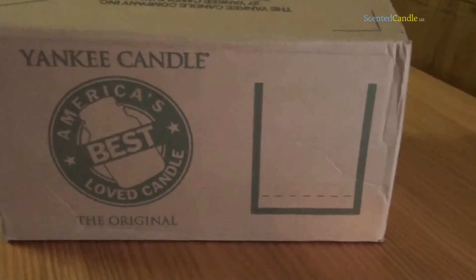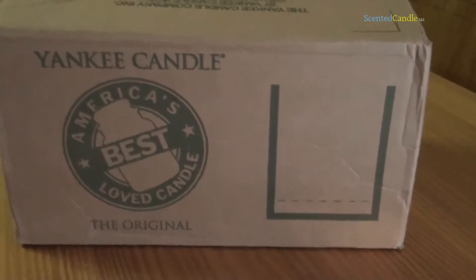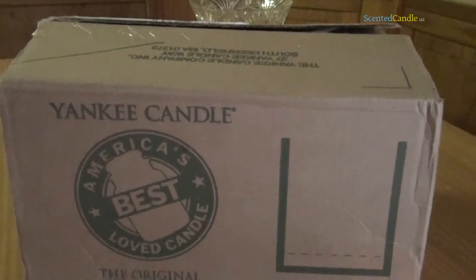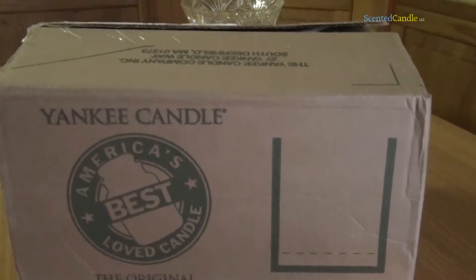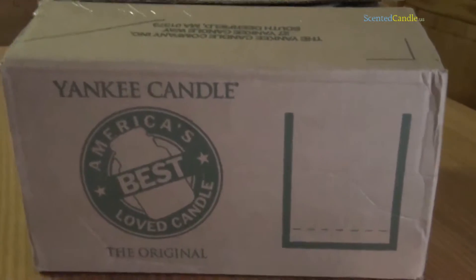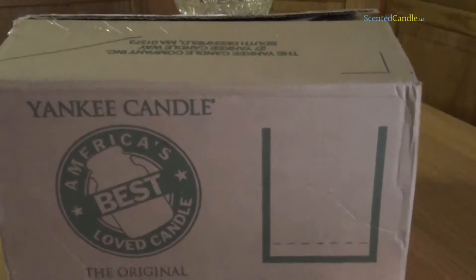Hey everybody, it's Mike from ScentedCandle.us and I am presenting an unboxing video of Yankee Candle. They just introduced all their 2011 fall scents and they had a really nice sale on all their votives and everything. I thought that'd be a really nice introduction to all their new fragrances for this fall.